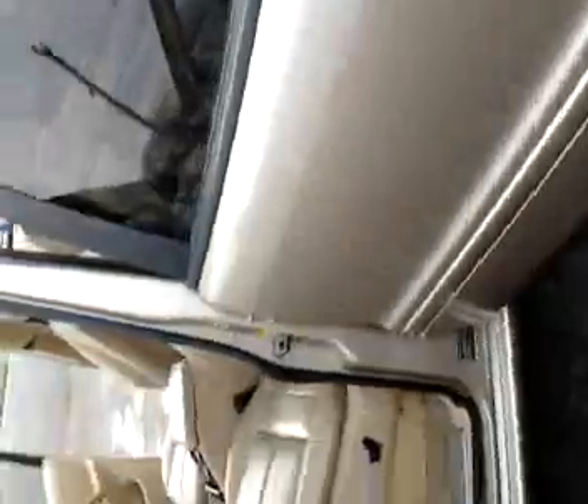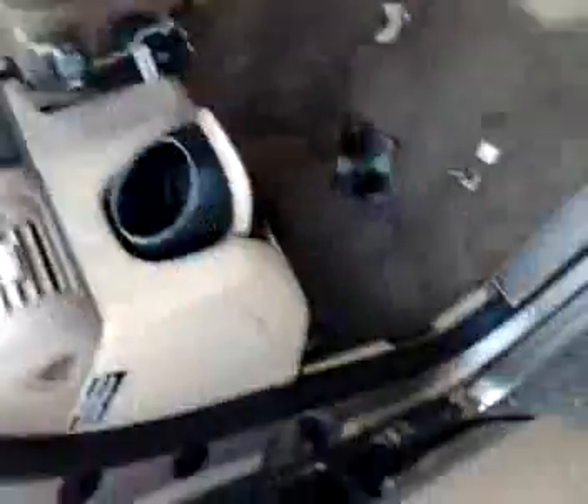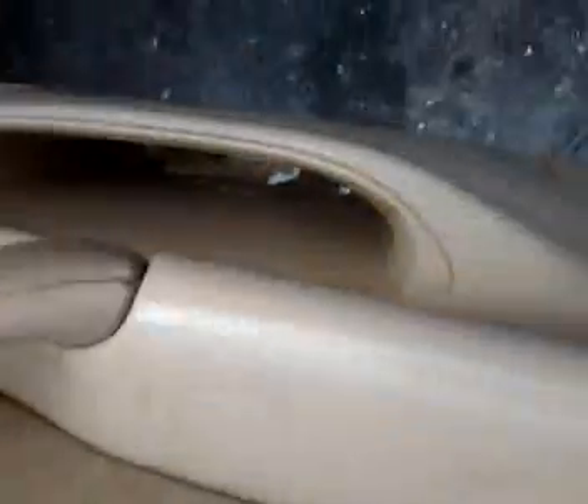Thank you for stopping by. Right now we're going to do an inside detail, which includes the carpet cleaning and the leather cleaning and conditioning. It's pretty dirty. You can see the back area. Now, take a visual note — this is the last time you'll see this truck like this.